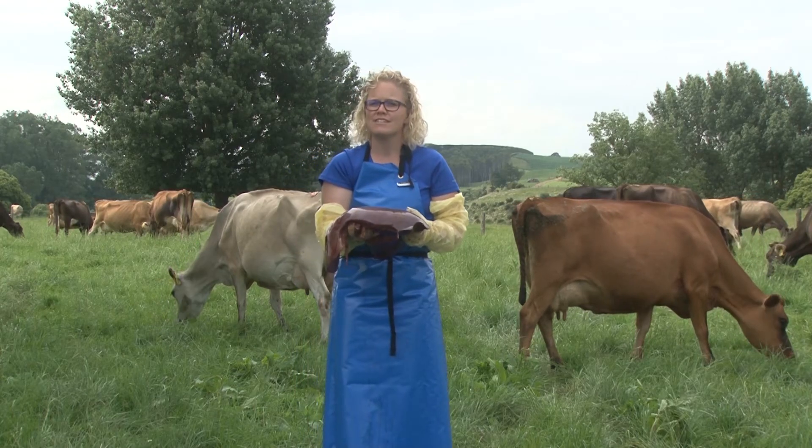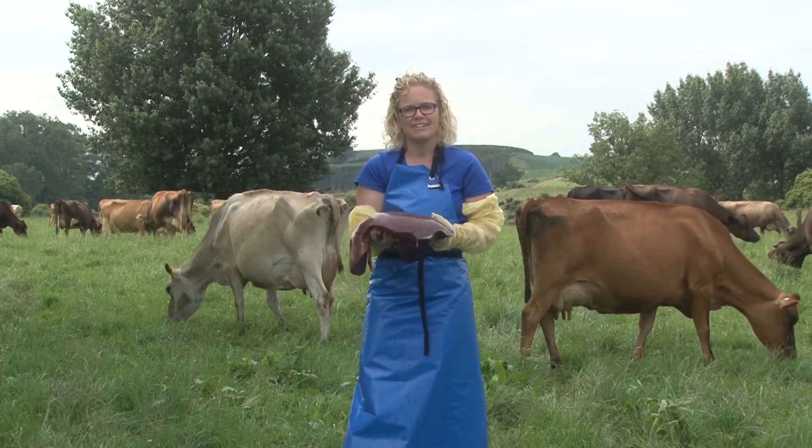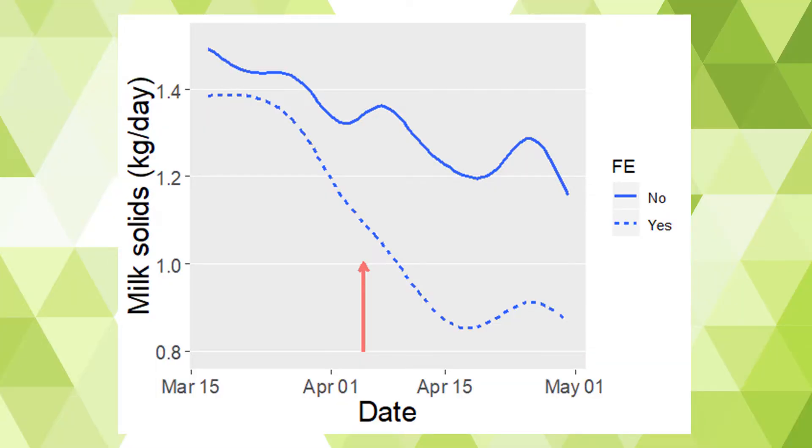So what do you think this does to milk production? This is an example of a herd with cows affected by facial eczema. The line at the top is the production of cows without facial eczema and the line at the bottom is the production from cows that have liver damage from facial eczema. These cows did not have any clinical signs. The farmer was totally unaware of the damage that facial eczema was doing and he dried the cows off early because they were low producers. They were low producers because their liver was damaged.